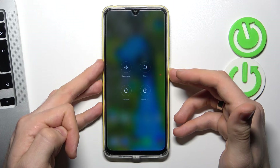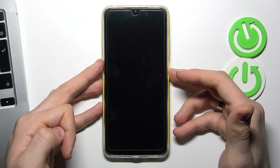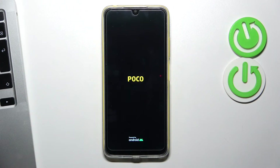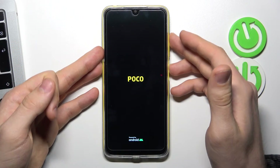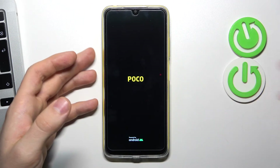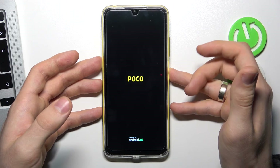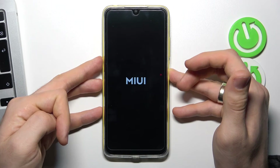If that doesn't help and your screen still doesn't work after the force restart, you need to press and hold the power and volume up buttons for 10 seconds, then release both, and press and hold the power button only for 10 seconds.